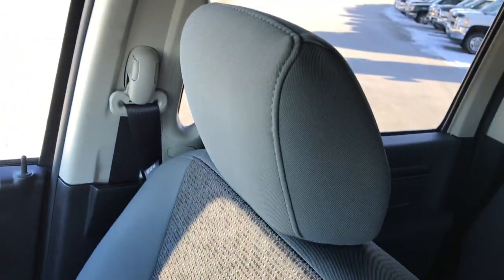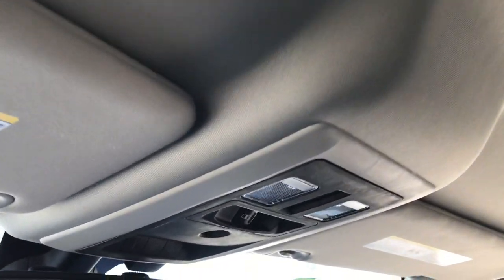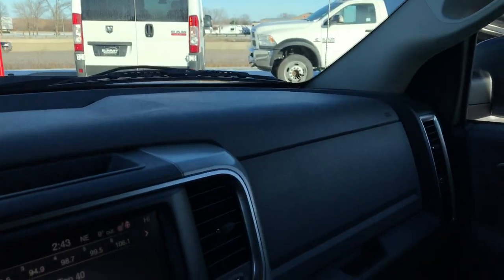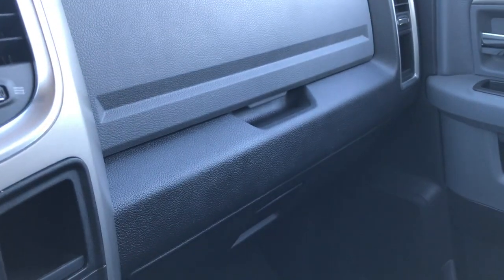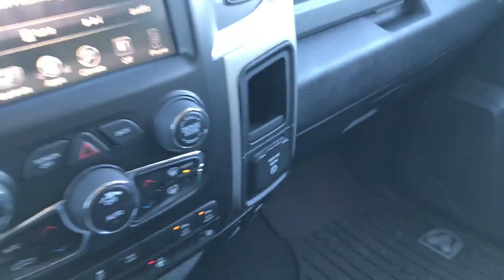Passenger seat is very clean as well — no rips or tears on that. Side curtain airbags on this truck. The headliner is absolutely perfect. It has the power sliding rear window and the HomeLink buttons. You also get 911 and assist buttons, which are features of the vehicle you never have to pay a subscription for.